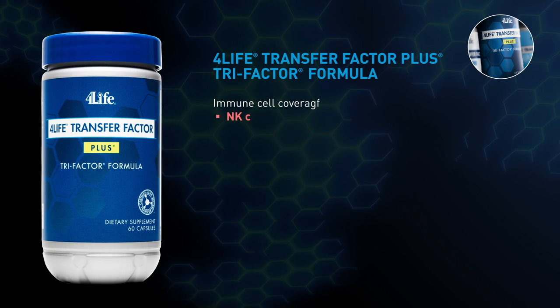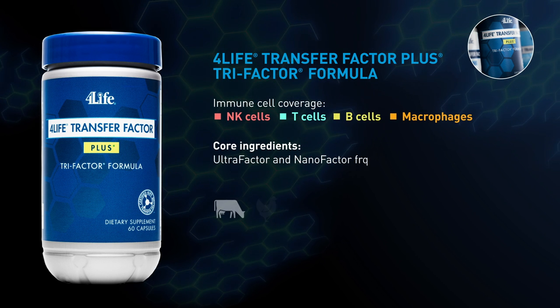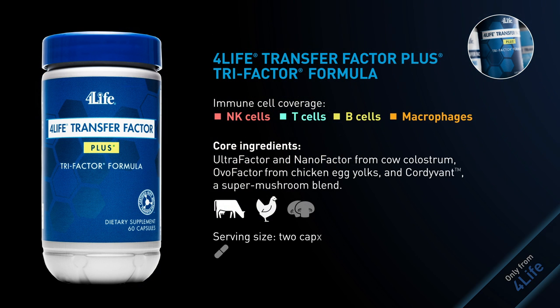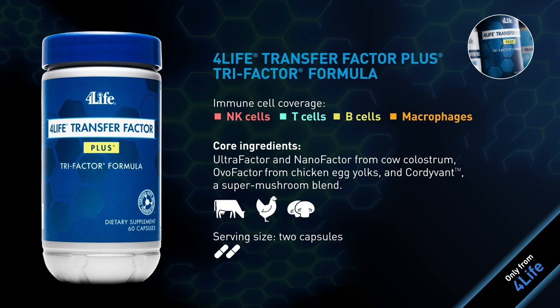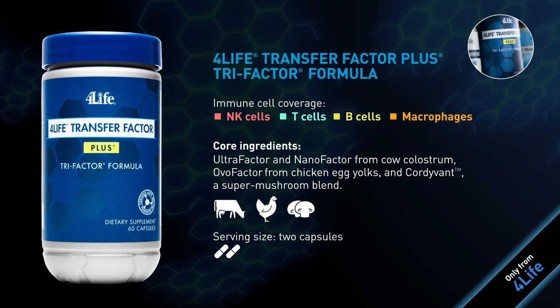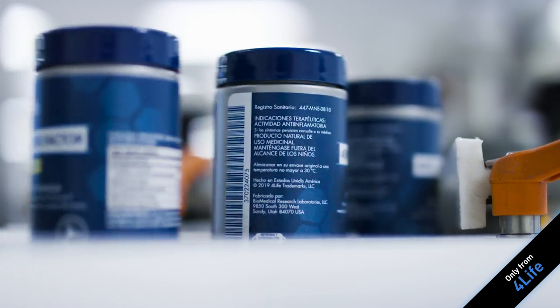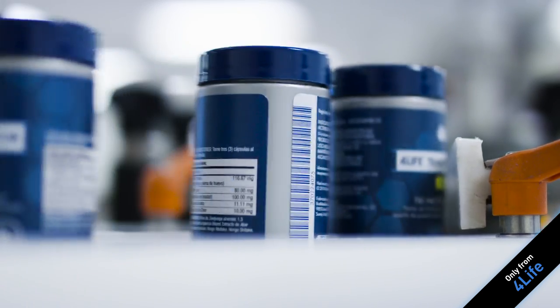4Life Transfer Factor Plus Tri-Factor formula is our premier cutting-edge immune system support product. It has all the benefits of Tri-Factor formula and the added support of Cordovant, a super mushroom blend, and zinc. Discover the benefits of 4Life Transfer Factor products today.